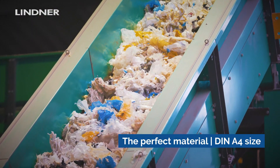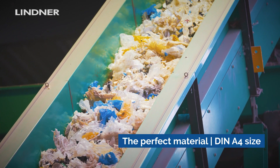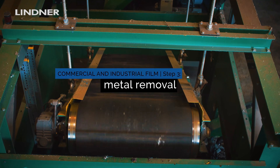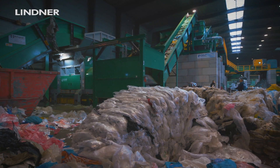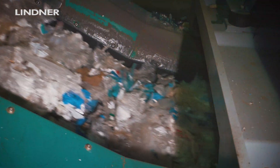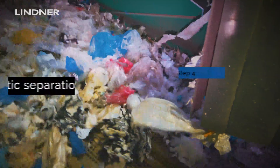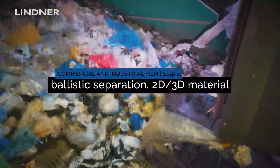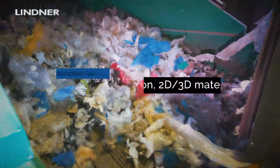The material from the Jupiter Shredder then passes over a conveyor belt under the overbelt magnets. It is then transported up to the sorting systems, which are located approximately 8.5 meters overhead. The ballistic separator separates the 2D from the 3D material — material that rolls or jumps moves to the back, and material that lays flat on the conveyor belt is moved to the front.